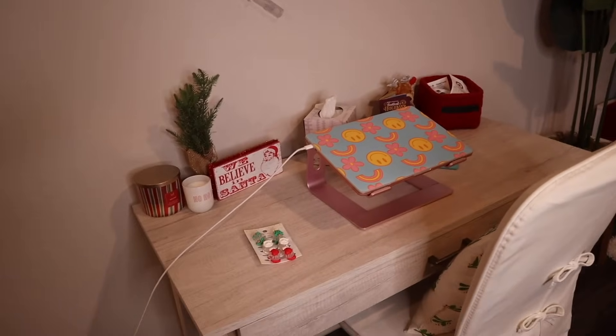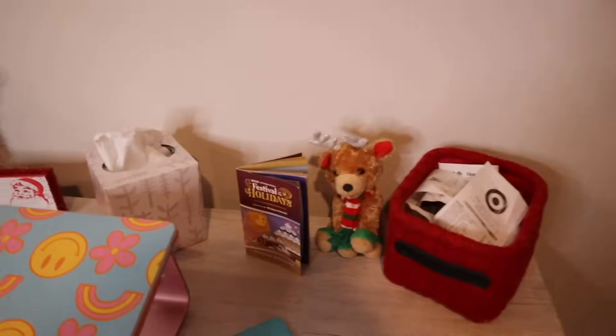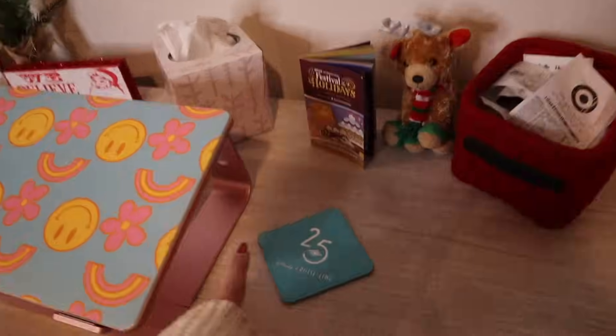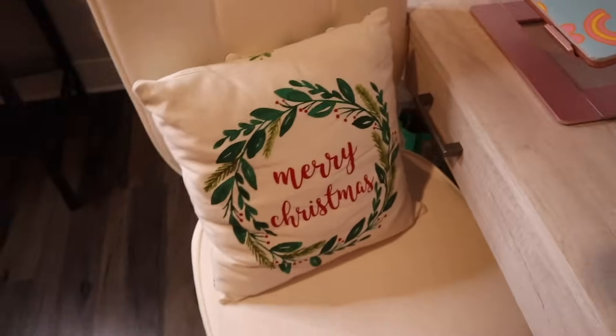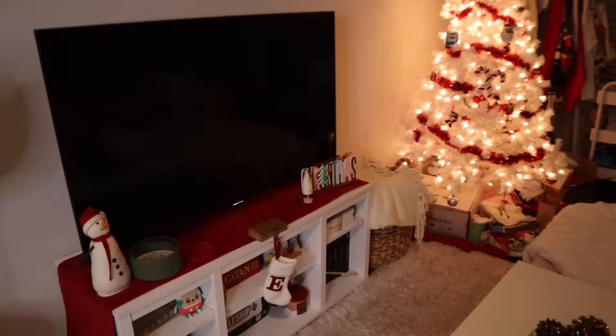I have some Christmas decorations — I have the little Festival of the Holidays map, this bin for receipts in case I want to return anything, and I love my Disney Cruise Line coaster that I use every day. The pillow on my chair says Merry Christmas. Coming into the living room, I think this is my favorite place for sure.